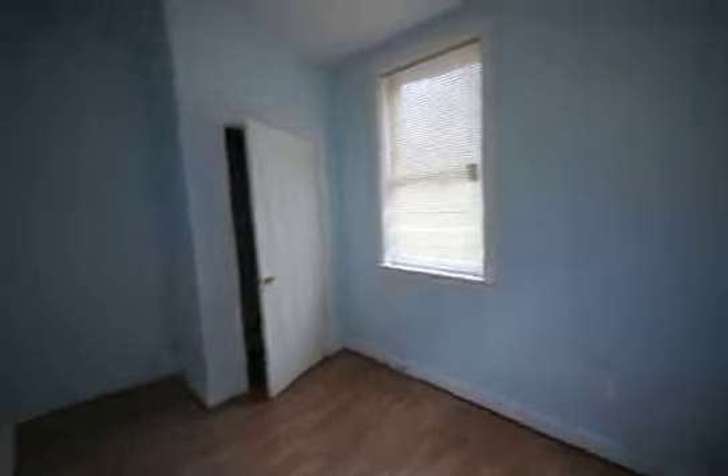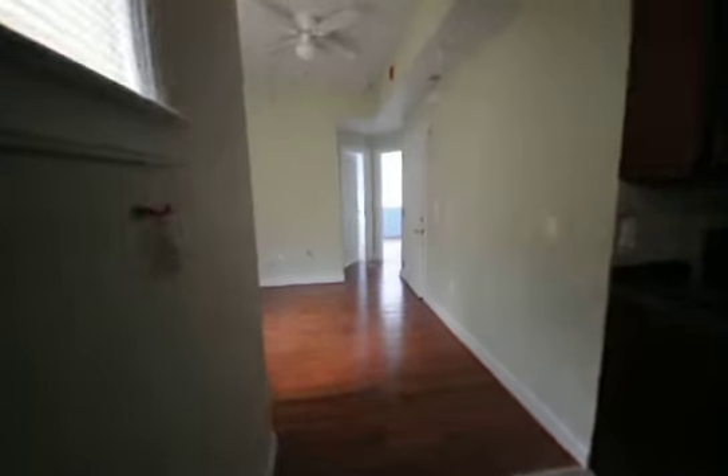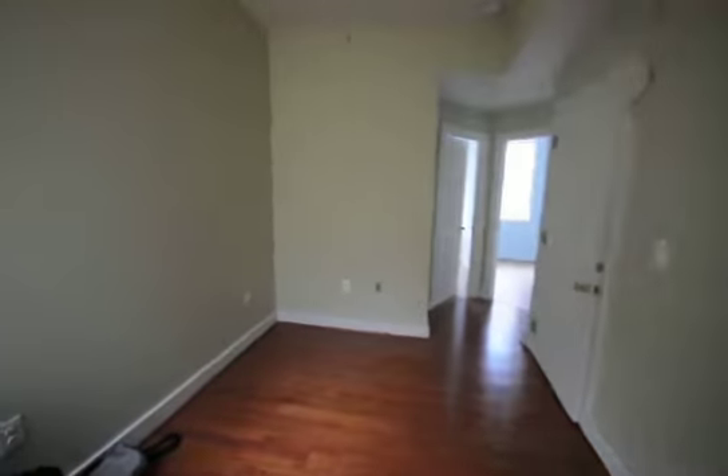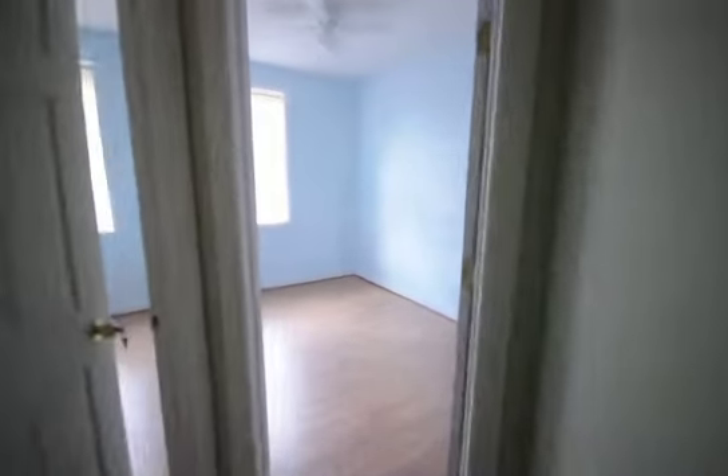First room — good lighting, natural lighting, that's good. Hardwood floors once again, really easy to clean up. Come back over here, here's your living room chill area, and then we have the additional bedrooms.